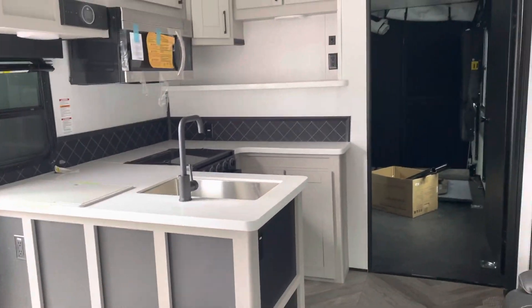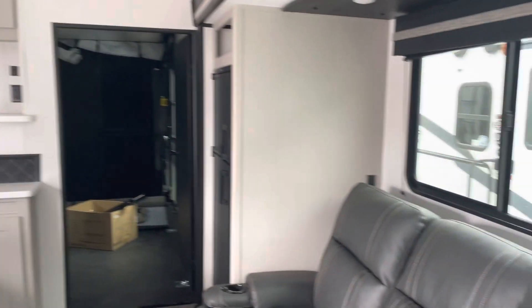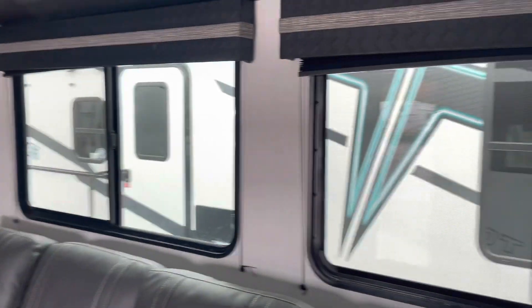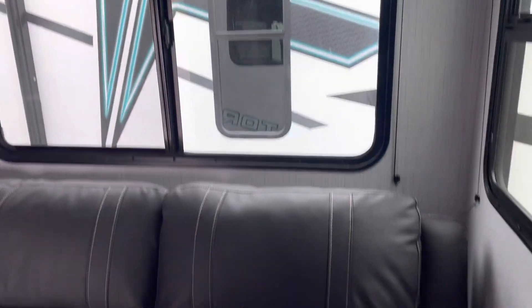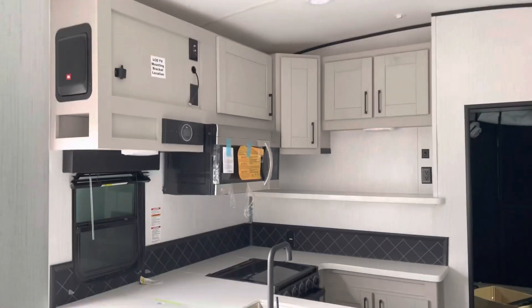Once again, this is John from Lakeshore RV Center bringing you the Torque T322. If you've got questions, we'd love to answer them for you. Please feel free to give me a call at 231-740-6225. Thank you and have a great day.